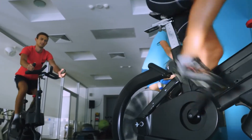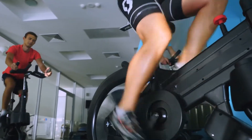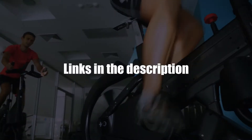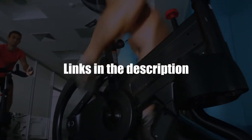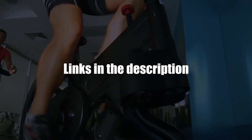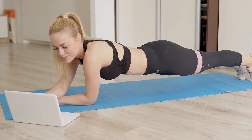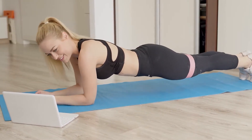Hey, this is Alex from FitLab and welcome to our in-depth comparison of Bowflex VeloCore versus NordicTrack Studio Cycle. You'll find the links to the two products in the description, and you can use the links to check user reviews and the latest prices. Make sure you watch until the end of the video to know our final verdict on which bike is better.